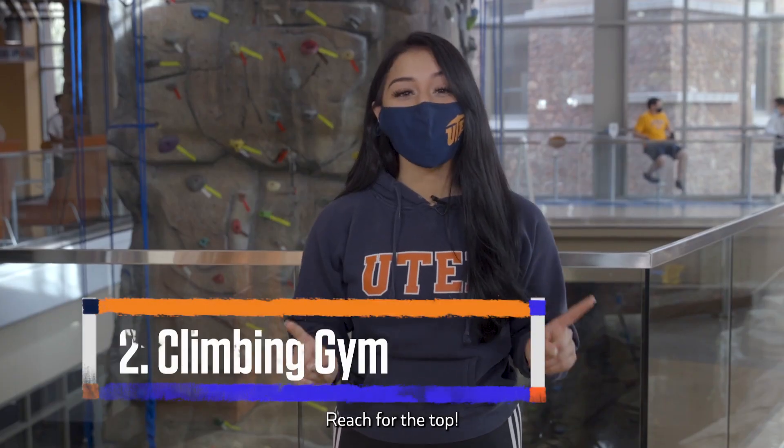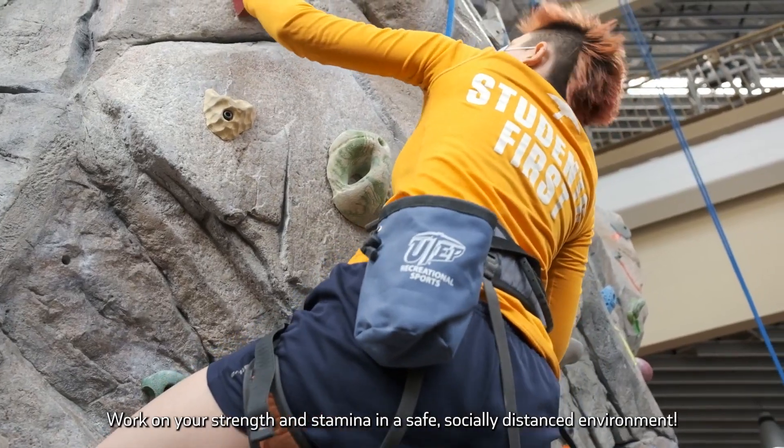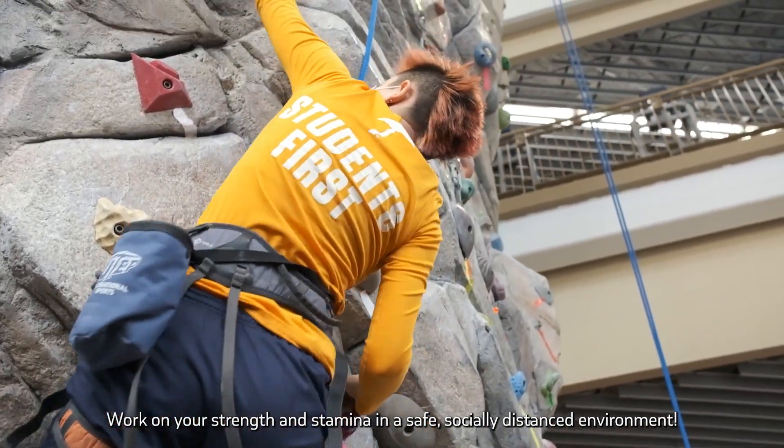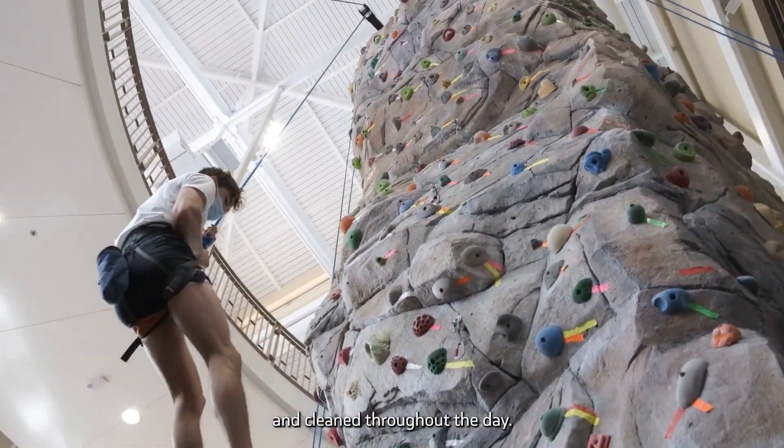Reach for the top. The Rec Center's bouldering wall and cave are also open with reduced capacity. Work on your strength and stamina in a safe, socially distanced environment. The entire facility is thoroughly sterilized each morning and cleaned throughout the day.